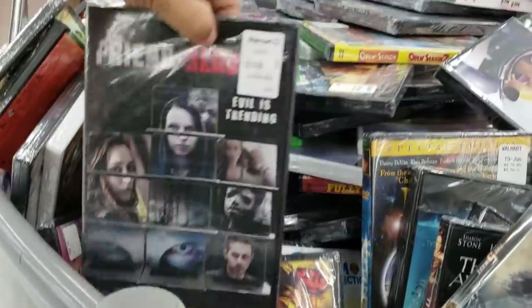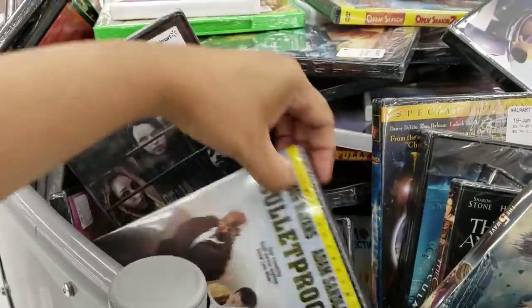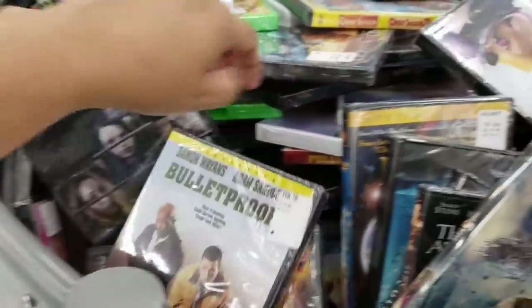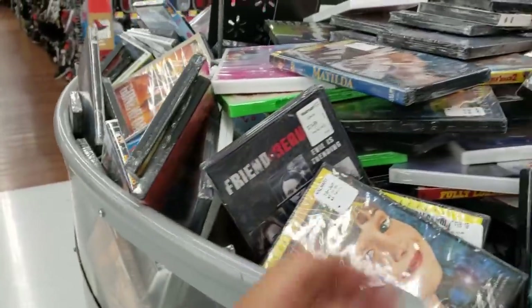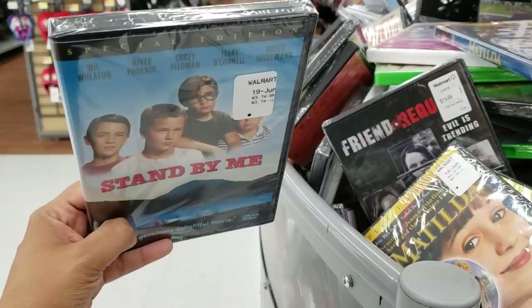We got Barbie Rapunzel. Friend Request. I don't think I've seen that one. I just watched this movie the other night. Matilda. I love Matilda. Look, Stand By Me. Can you believe that's a Stephen King movie?